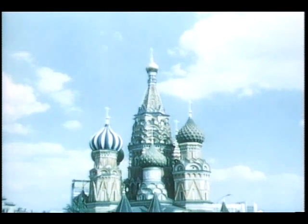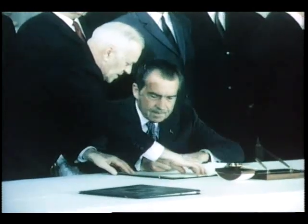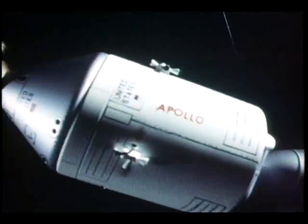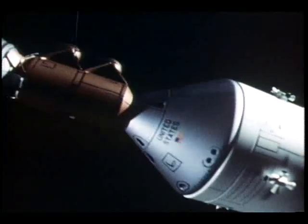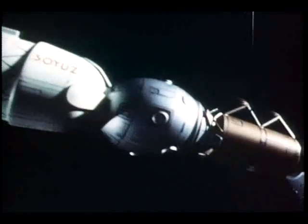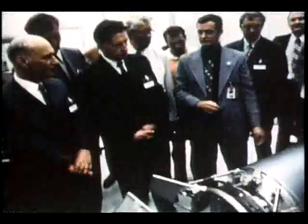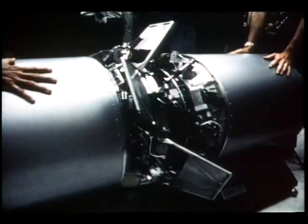During his visit to Russia, President Nixon signed an agreement with Chairman Kosygin of the USSR to conduct an Earth orbital rendezvous and docking in 1975 between a U.S. and a Russian spacecraft. Engineers from both countries have already begun working out the details of the mission.